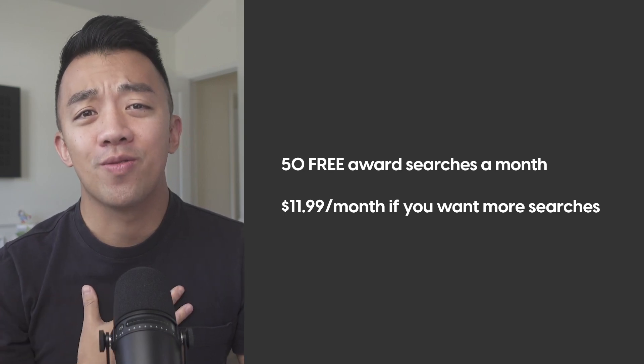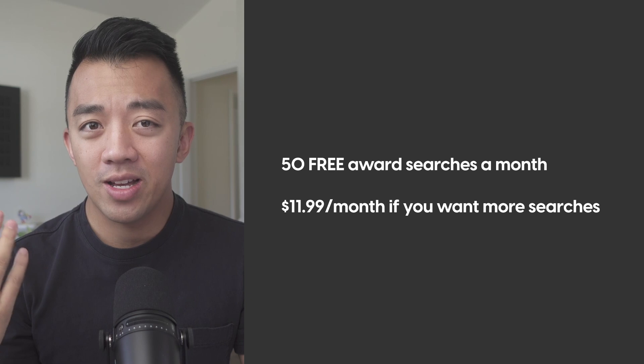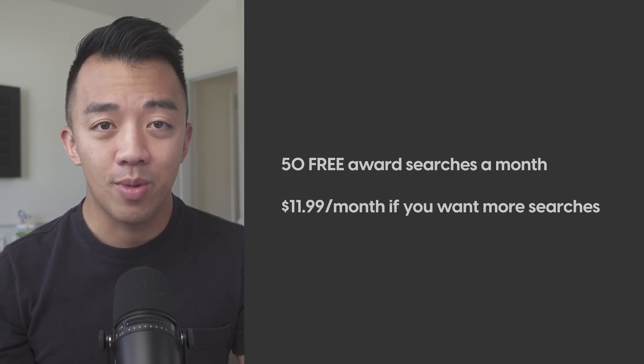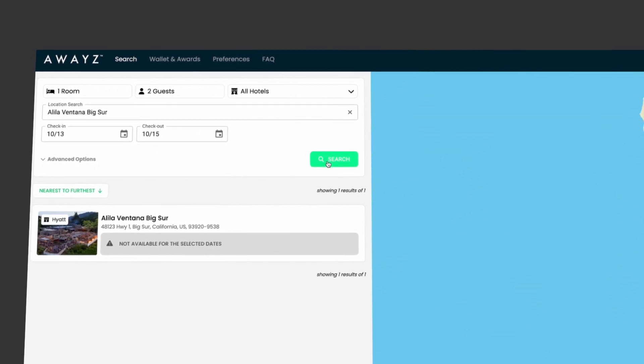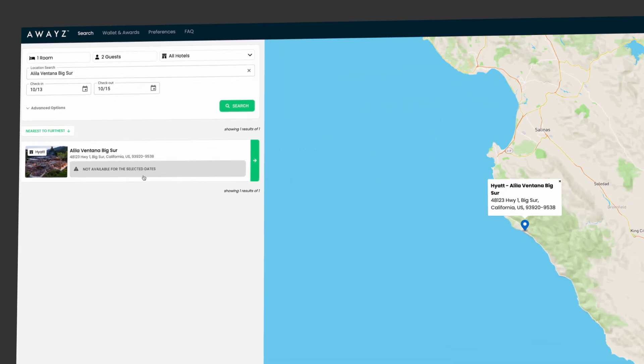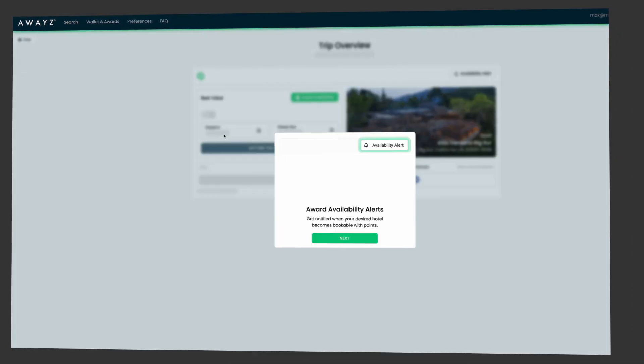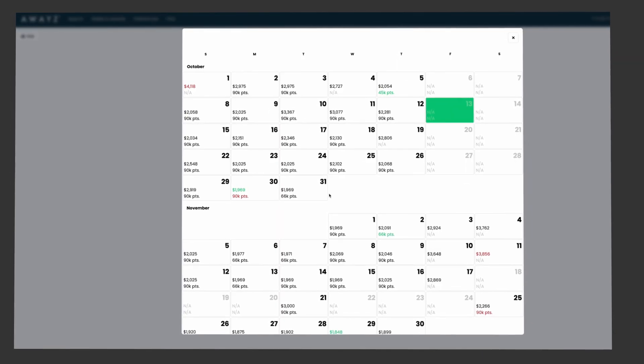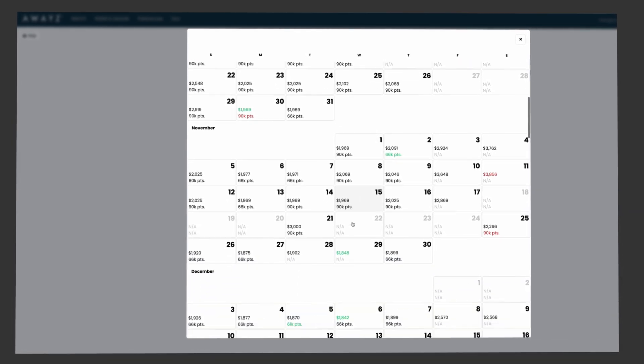Personally, I seldom run more than 50 searches each month, so I don't think it's going to be worth it to pay the extra $11.99 a month. To be honest, when Awaze first launched, I was not a fan of it. The founder gave me a free lifetime account, which I appreciate, but I still gravitated towards other tools that did similar things. The main issue for me was that Awaze's user interface was clunky and confusing to navigate. But now that Awaze has partnered with Built, the integration within the Built app to display the award calendar is very intuitive — I like it way more and it's much easier to use.